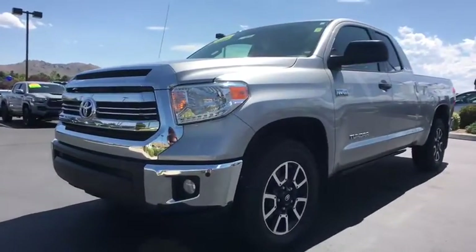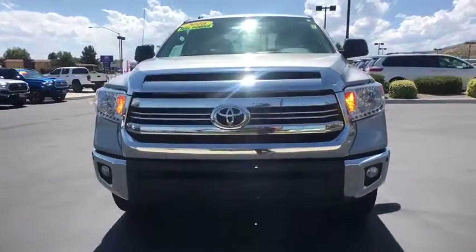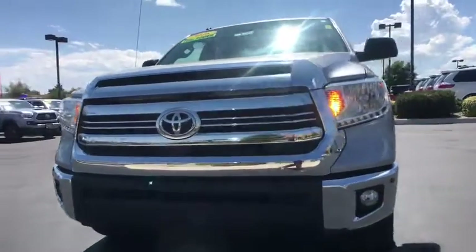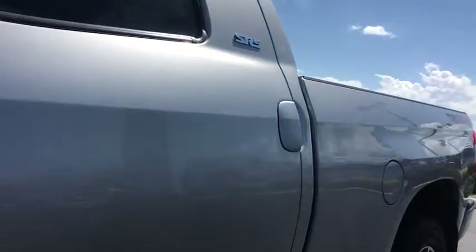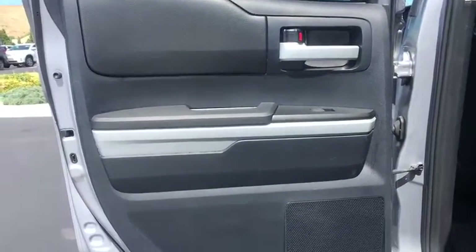This is a Toyota certified vehicle. All Toyota certified used vehicles come with the following advantages: 12-month, 12,000-mile limited comprehensive warranty; 7-year, 100,000-mile limited powertrain warranty; 1 year of roadside assistance; 160-point quality assurance inspection; Carfax vehicle history report; and much more. Contact the dealer for more details.